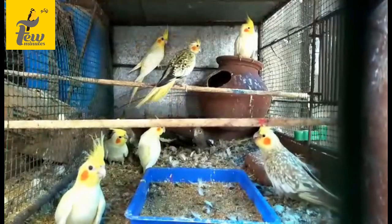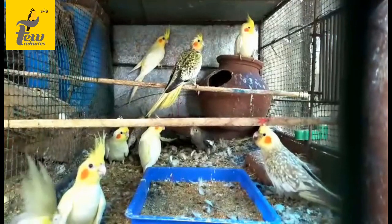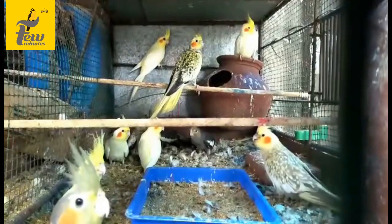Hello friends, I will tell you a lot about African lovebirds. You can get my food, you can get my cocktail.